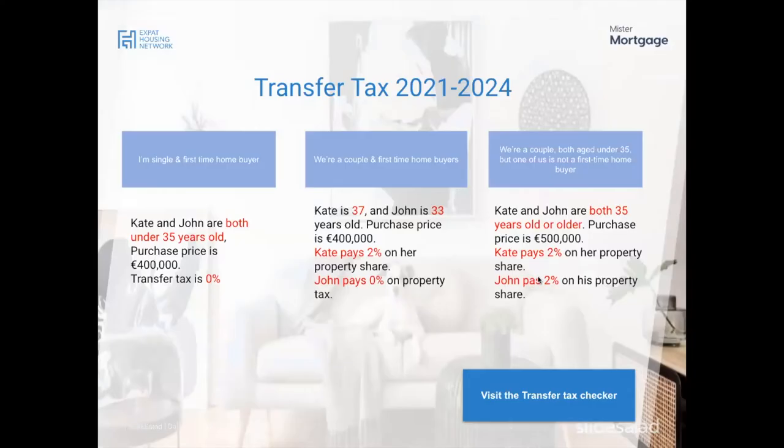Transfer tax is the tax you pay when ownership of a property is transferred from seller to buyer. In the Netherlands there are technically three rates. The first is 8%, paid when buying a property not intended as your main long-term residence — for example, if you want to rent it out immediately or use it as an investment property. Assuming most attendees are looking for a property to live in themselves, we'll cover the most popular two rates.